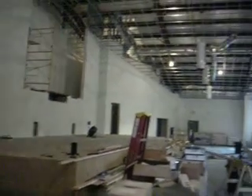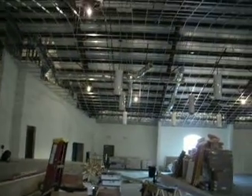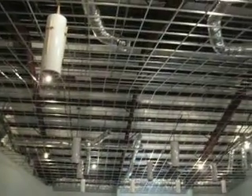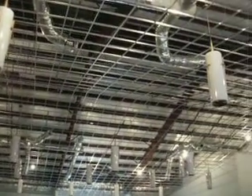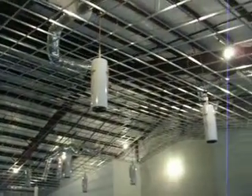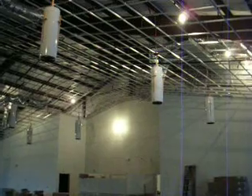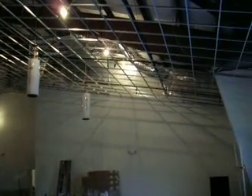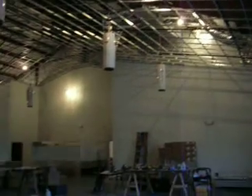As you can see here in the sanctuary now, we have the chandeliers up for the lights and stuff. All of our ceiling grid is now up. We have just a little bit of work to do — we have some can lights to install yet and the HVAC diffuser grids to put in to get that done.